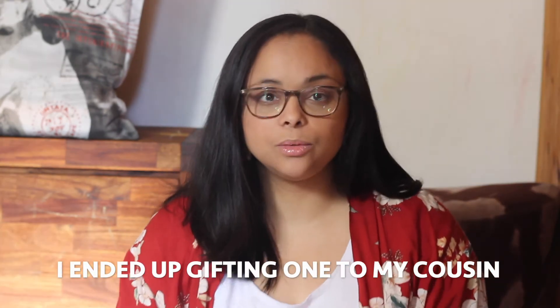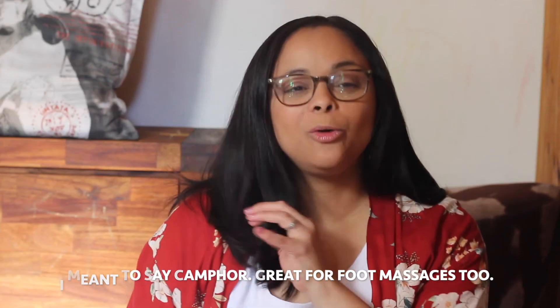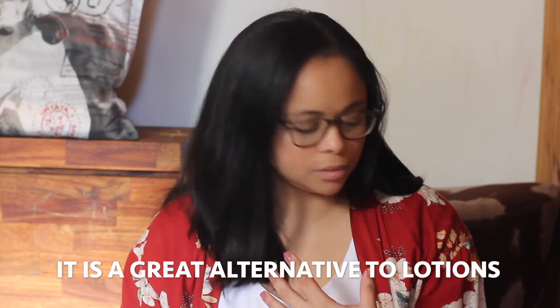I'll show you the two oils I use — one is a eucalyptus oil and the other is the magnolia one, which is my favorite. I use the magnolia one as a body oil, so I don't really use lotions on my body. That's all the things that I got.